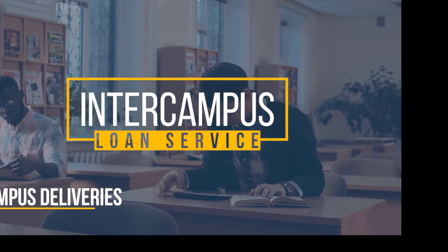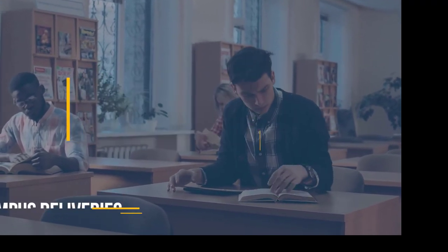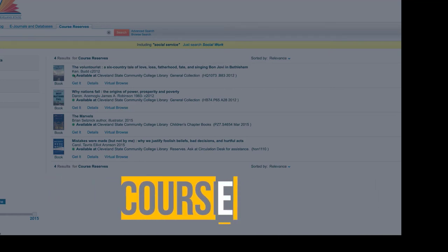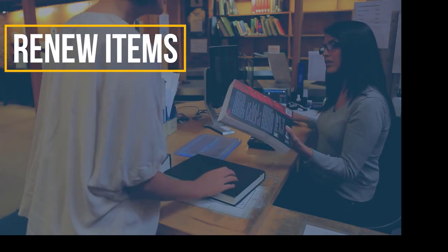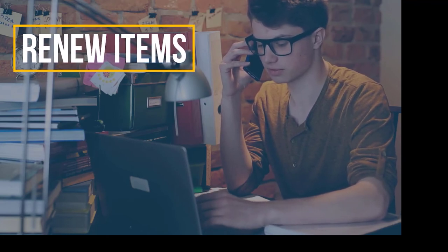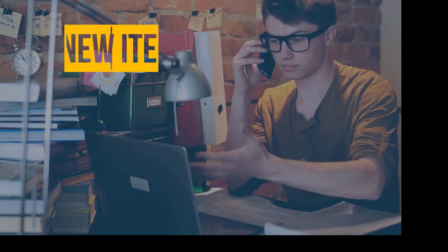Campus delivery service is usually on Tuesdays and Thursdays. Course reserves are selected course materials that are put on reserve in print or electronic form for students to use. You may renew materials in person or by phone. The library needs your campus ID number in order to renew materials. You may also renew items online via My Account in Primo Catalog.